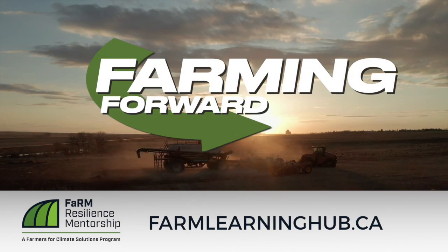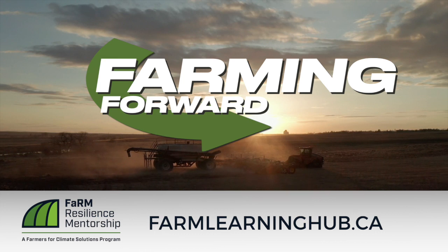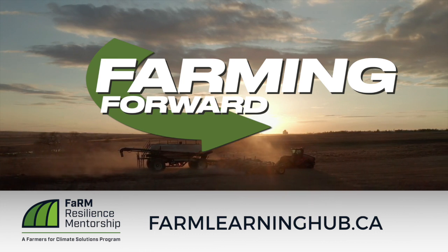If you enjoyed this video and want to continue to sharpen your soil health expertise, we encourage you to go to farmlearninghub.ca to learn more.